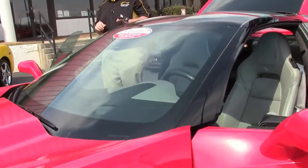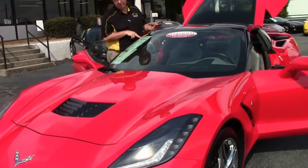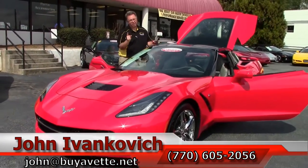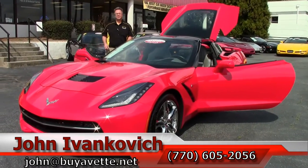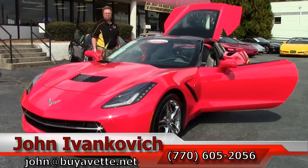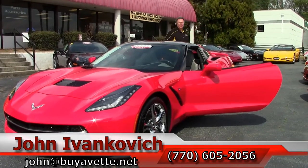We are starting to see a lot of demand for the seventh generation. This will still carry factory warranty that follows the VIN, and at a really good price. Give me a call — it's not going to last long — 770-605-2056, or email john@buyavet.net. We'll look forward to seeing you out on the road.